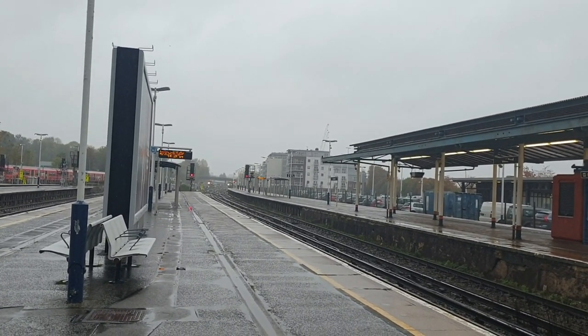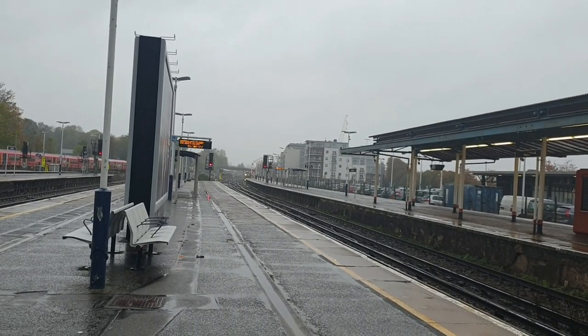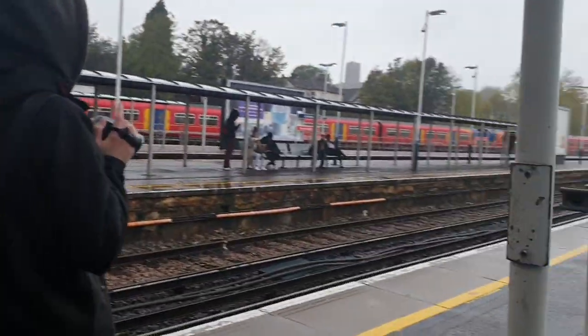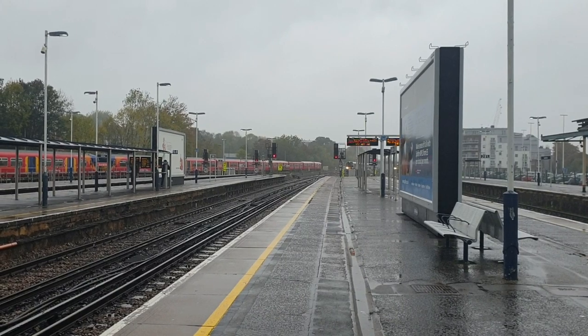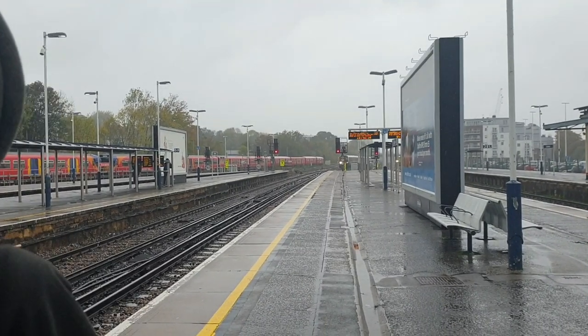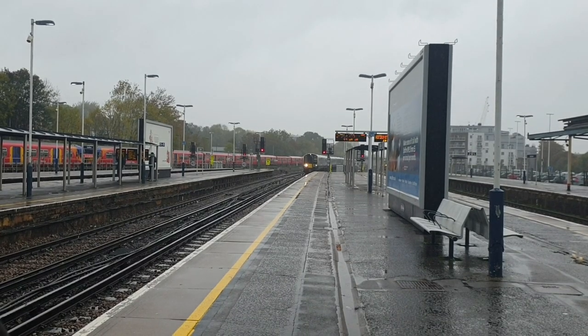Arriving is the delayed 1428 South Western Railway service to Portsmouth Harbour — it's 444-040. And it's in brand new South Western Railway livery! I'm really happy I've seen this.